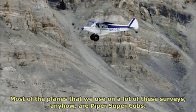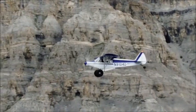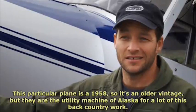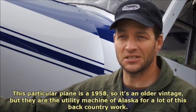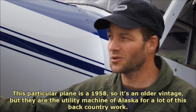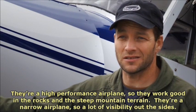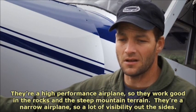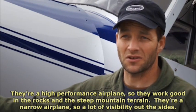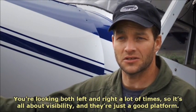Most of the planes that we use on a lot of these surveys are Piper Super Cubs. This particular plane is a 1958, so it's an older vintage, but they are the utility machine of Alaska for a lot of this backcountry work. They're a high-performance airplane, so they work well in the rocks and steep mountain terrain. They're a narrow airplane, so there's a lot of visibility out the sides — you're looking both left and right a lot of times, so it's all about visibility. And they're just a good platform.